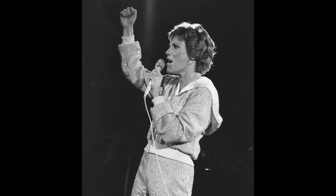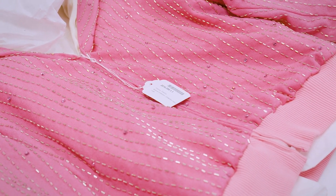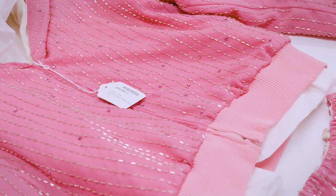The hand-beaded suit was designed by Jewel Hallmeyer, also a costume designer on the Canadian comedy show SCTV.